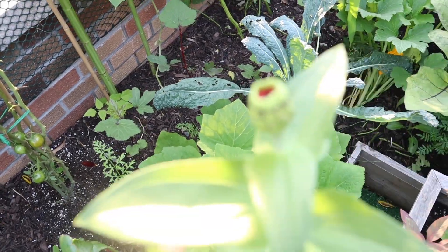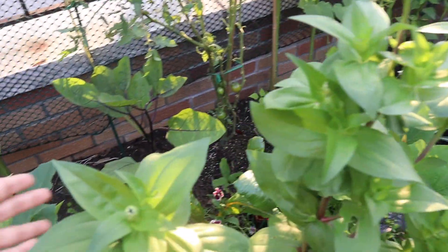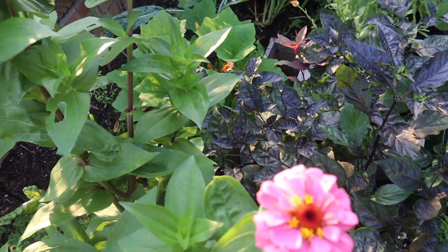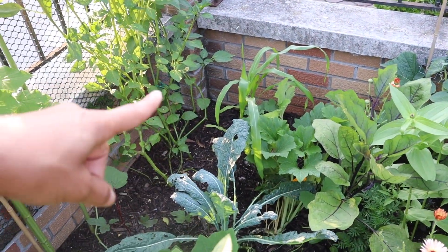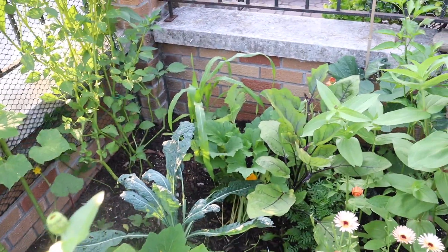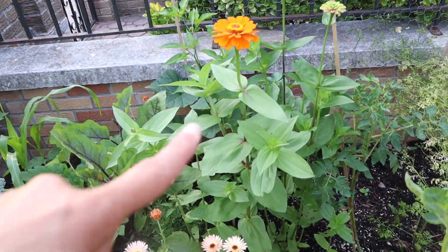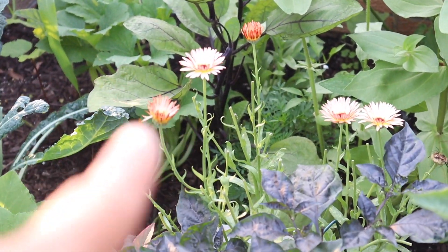The squash is doing well — this thing is huge, super tall, but really beautiful. There are a couple of bees in the flowers. There's another squash over there, and some corn — just a couple of plants to see how they look. I have more zinnias here. The calendula is looking really nice — I'm going to harvest and dry that flower.